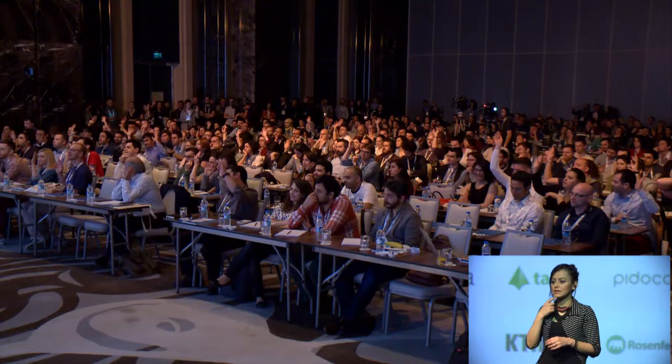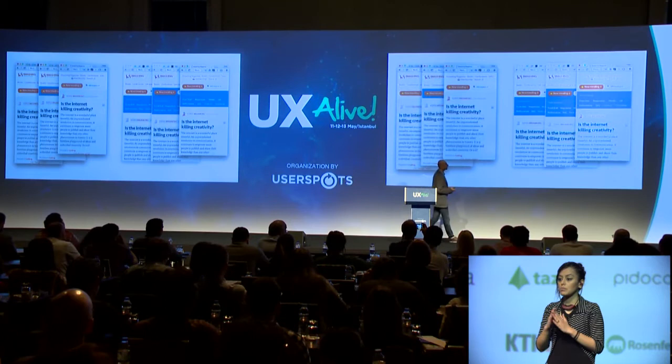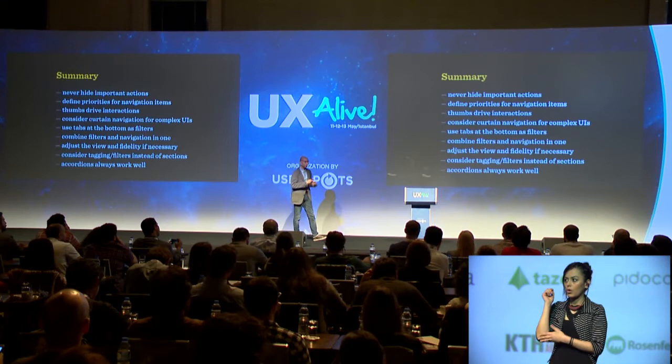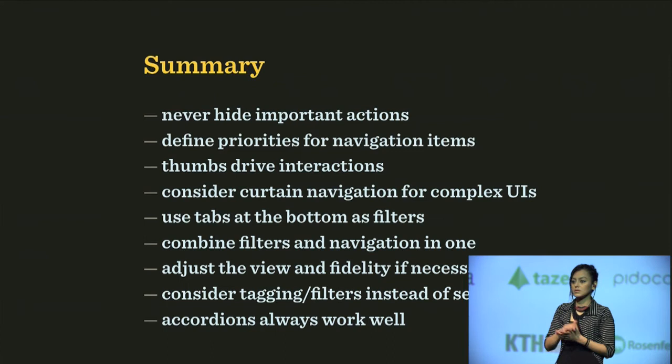People also love the trending emoji icon and click on it constantly. In the end I was able to save a lot of space for navigation, which is pretty cool. You can really reinvent navigation — just make sure the most important things aren't jammed to the top or bottom; offset it a little. To summarize: never hide important actions, define priorities for navigation items, show as much as you can, thumbs are important, consider curtain navigation and dual panes, use tabs at the bottom as filters, and combine filters and navigation so users can access both simultaneously.